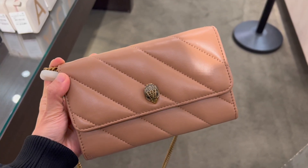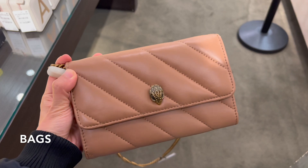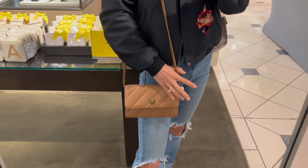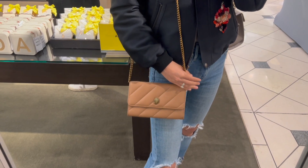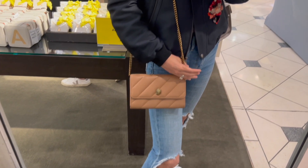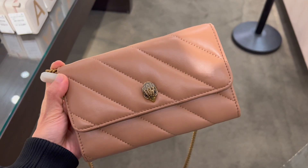On to the bag section. The diagonal quilting and the eagle head reminded me a lot of Bulgari for some reason. The chain strap is removable and it has tons of card slots inside. This cute Kirk Geiger wallet on chain is on sale for $99 and will be $155 after the sale — a great grab-and-go option at a great price.